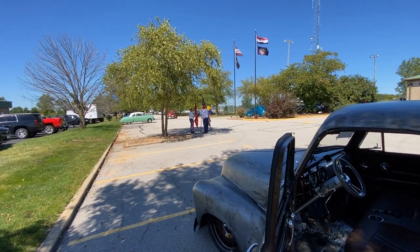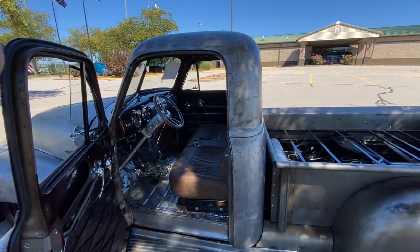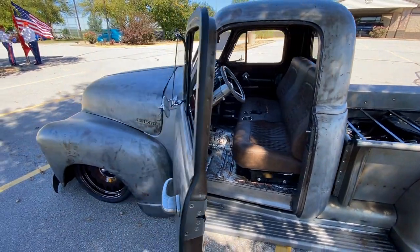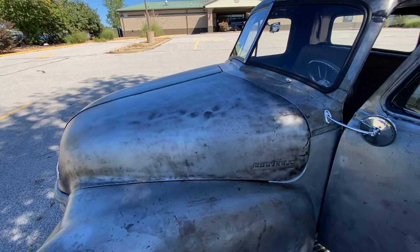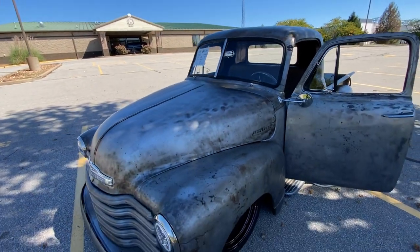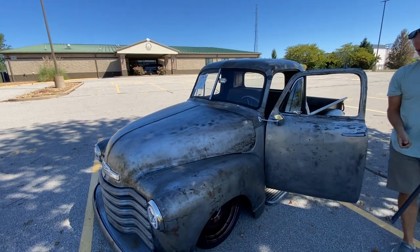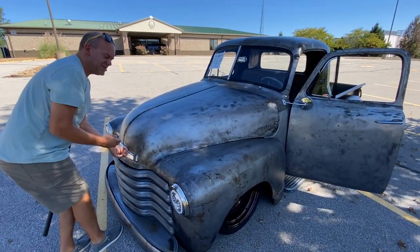Do you mind raising the hood? Not at all. What year did they go from a split window to a solid window on the windshield, do you know? Maybe 1950.